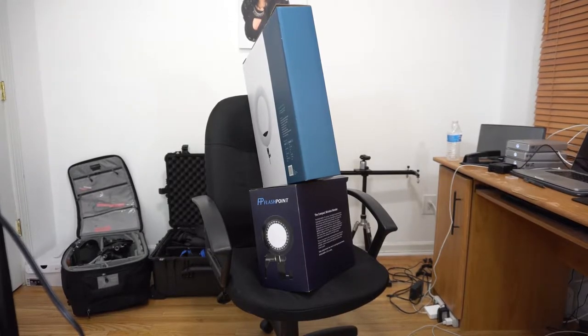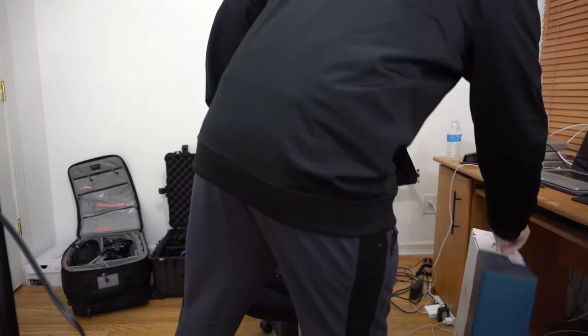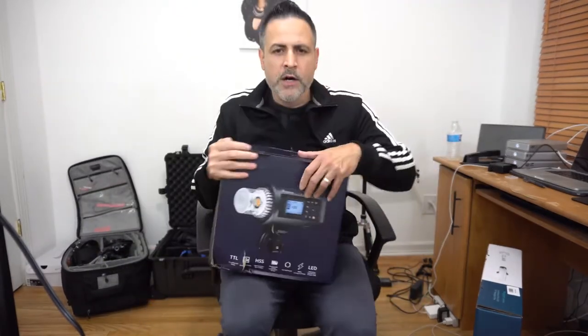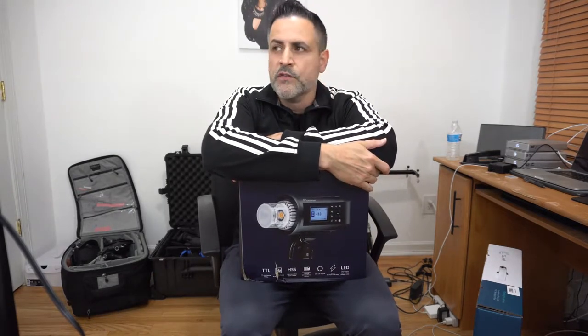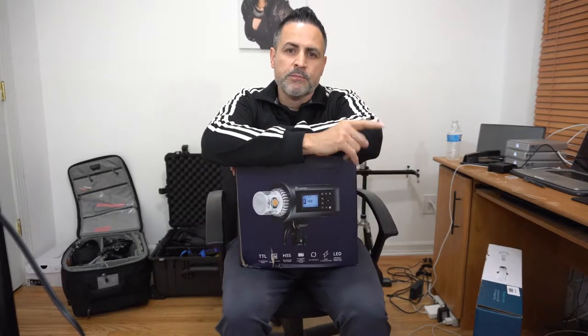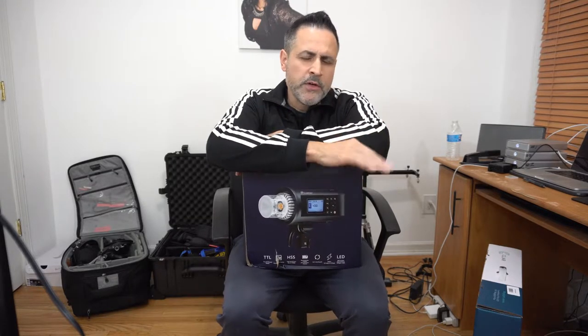Good evening YouTube, this is Hector Rivera, Rivera Photography. Another video, my friend - no album this time. This is about a new tour I have. You ain't gonna believe it, but I did the impossible - I switched from Profoto back to Godox. Because before Profoto I was with Godox, and before Godox I was on Einstein.